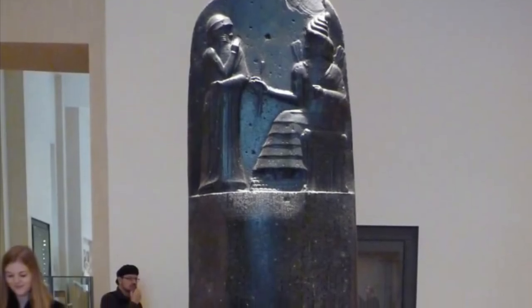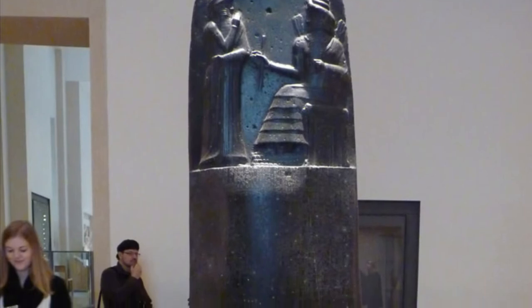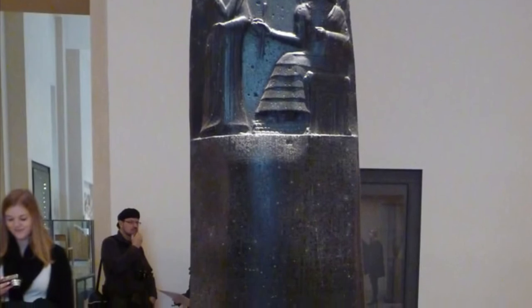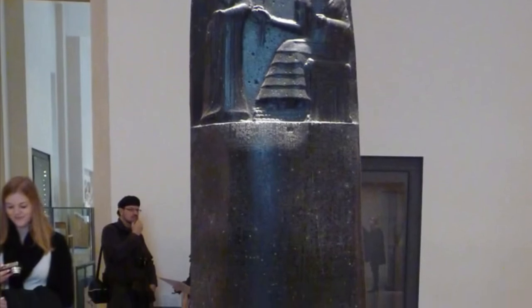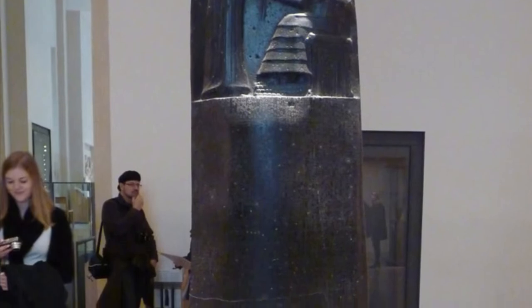The Code of Hammurabi was emphasized by the presence of the god Shamash, which you could see at the top of the stele. His stance exemplifies the importance of this god. Shamash was the god of the sun, and his placement at the tip of the stele gave the impression of the laws being god-given.